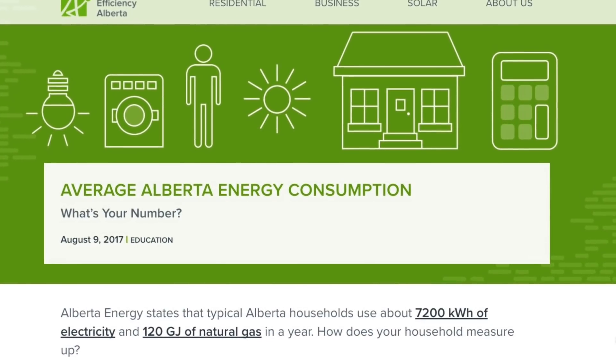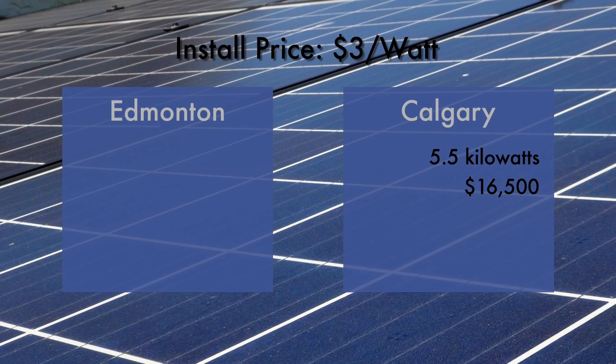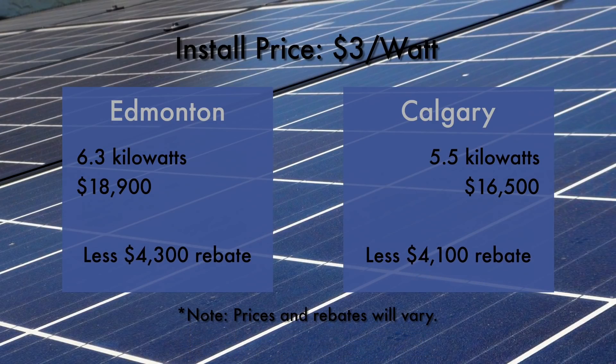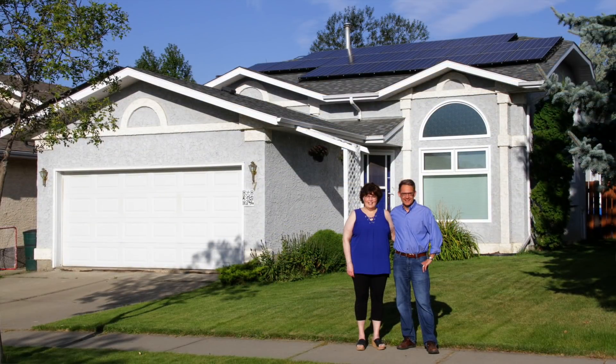So what does it cost to go solar? The average home in Alberta uses 7,200 kilowatt hours of electricity in a year. If we assume the installed price of solar is about $3 a watt, in Calgary, Alberta, you would need a solar system of 5.5 kilowatts. That'll cost you about $16,500. Edmonton still gets great sun, but there you'll need a slightly larger solar system of 6.3 kilowatts, which would cost about $18,900. You may pay more or less, and rebate programs may reduce this by up to 25%. Ron Kubay did his homework and figured it was worth the price for his budget and the planet.